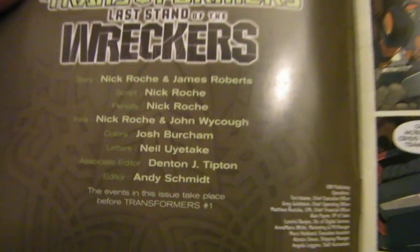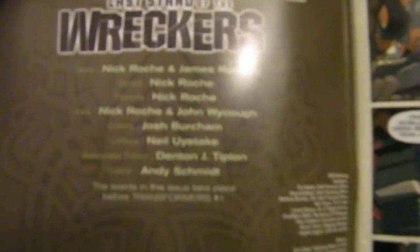At that local comic convention was John Wyckoff. You may not know that name right off the bat. If you look here in Last Stand of the Wreckers, it says inks by Nick Roche and John Wyckoff. Nick Roche has been inking some of his pages, and John Wyckoff has been inking others to help them stay on schedule.